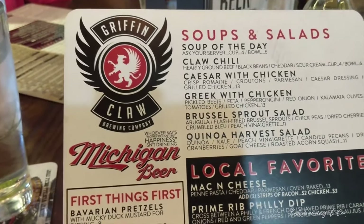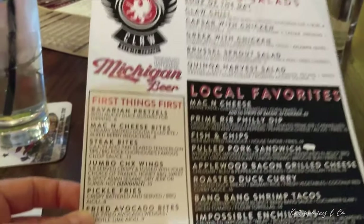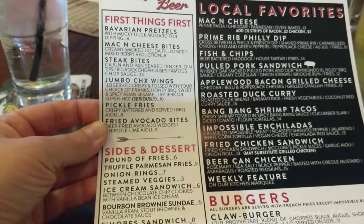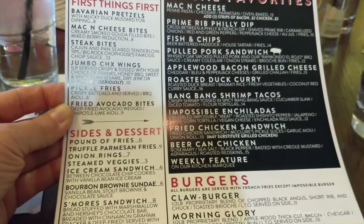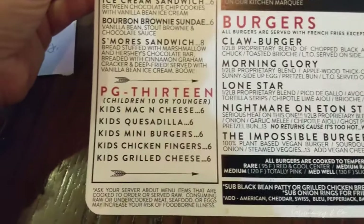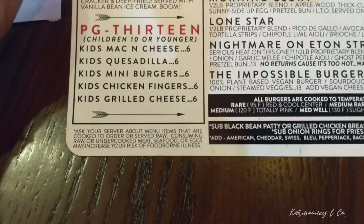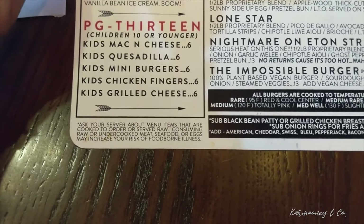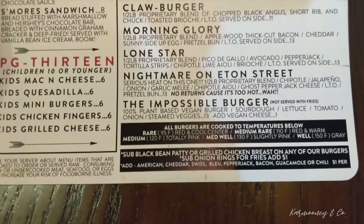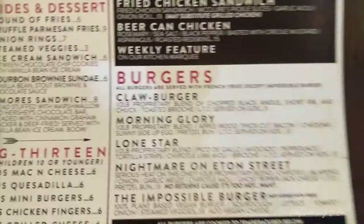Here's what they have to offer — they have a third channel, and it's children 10 or younger. A nice, extensive collection of burgers you can get.